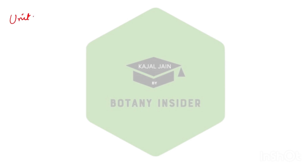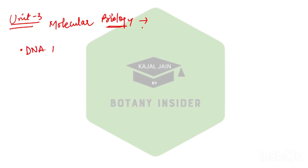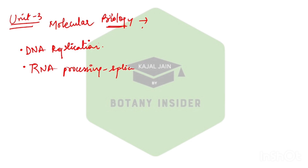Now comes Unit 3, which is Molecular Biology. If you look into the previous year questions, from every segment we have received a question. Most importantly from DNA replication — the various proteins involved, and the functionality of a number of inhibitors. From molecular biology: DNA replication is important, RNA processing is very important (including the splicing concept, 3' capping, 5' capping, and tailing concept), then transcription as a whole is very important, and from translation also we get a question very easily and repeatedly.